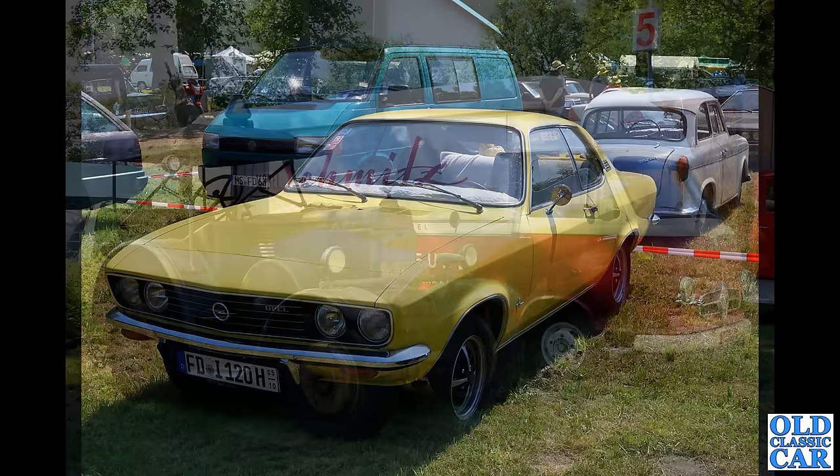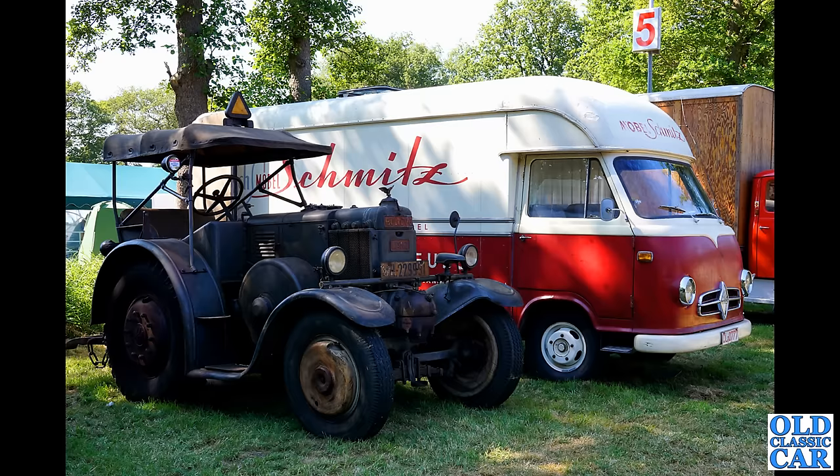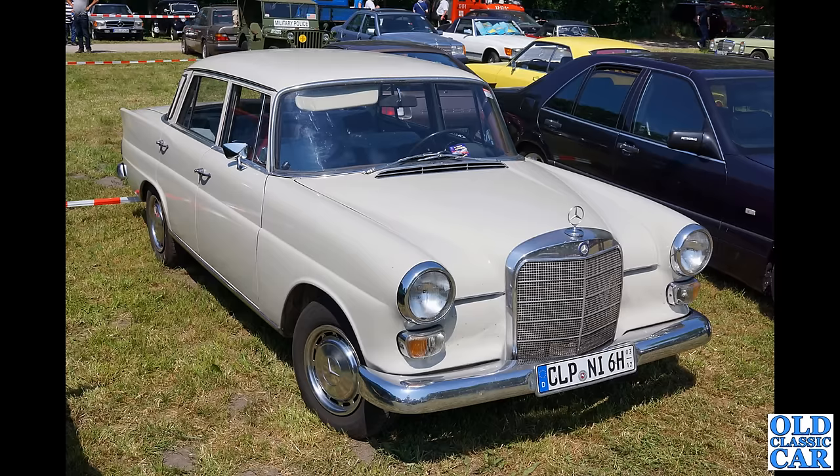Two wonderful vehicles here — on the left we have a Lanz Bulldog, quite an amazing oily rag, and I do like the van alongside — that's a Borgward, a two-tone Borgward. What a fantastic pair of vehicles. Such a treat to see vehicles that we just don't see here in the UK. And a classic Mercedes — another Heckflosser or Fintail Mercedes saloon, available with either petrol or diesel engines.